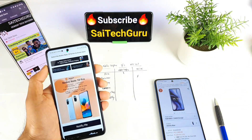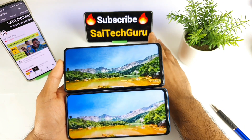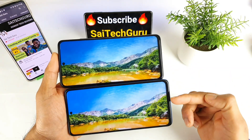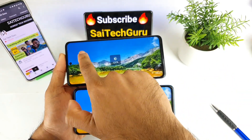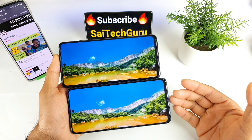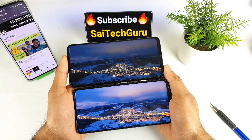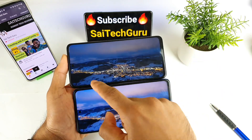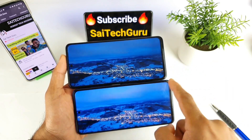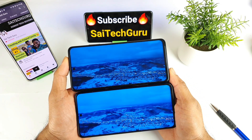Next is the display, which is another area where many users are interested in the Redmi Note 10 Pro because it has a Super AMOLED panel. The Redmi Note 10 Pro is shown on the bottom and the Mi 10i on top. Even at full brightness, the brightness on the Redmi Note 10 Pro is really impressive. The Mi 10i has an IPS LCD panel with around 480 nits maximum brightness, while the Redmi Note 10 Pro reaches close to 1200 nits peak brightness.